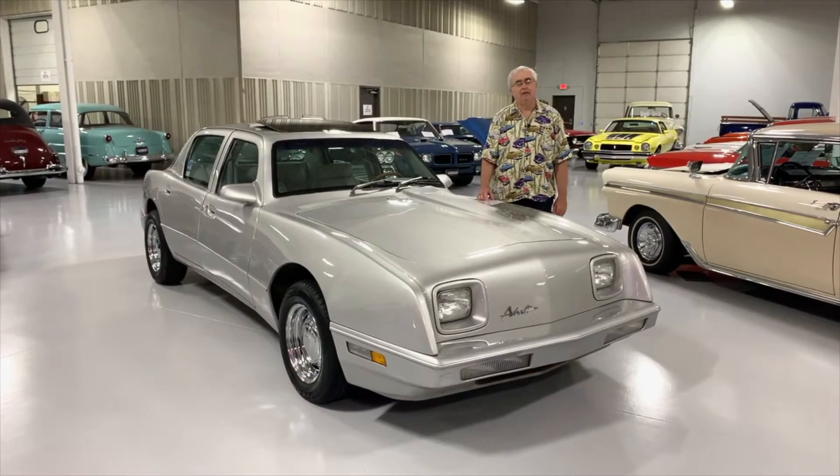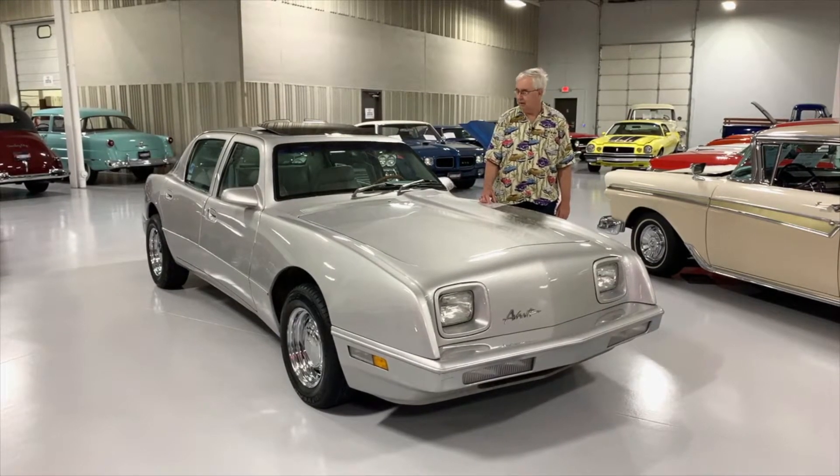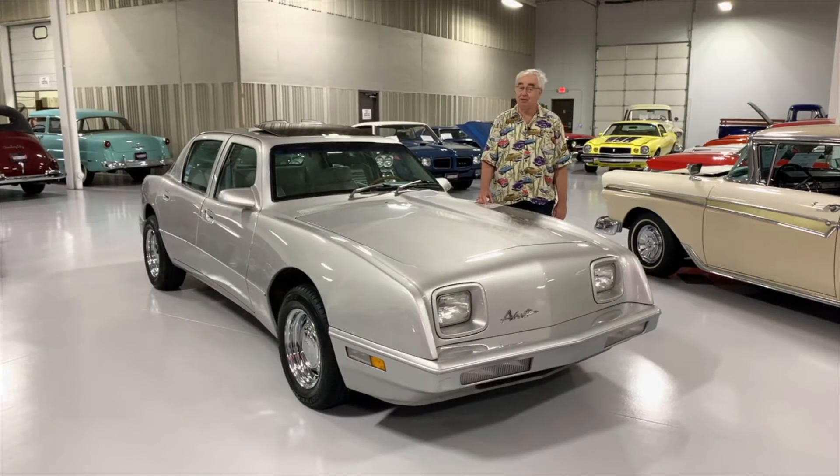Greetings from Ellingson Motorcars here in Rogers, Minnesota. On our showroom floor, looking at one of our latest acquisitions — a vehicle that I personally had never actually ever seen before.